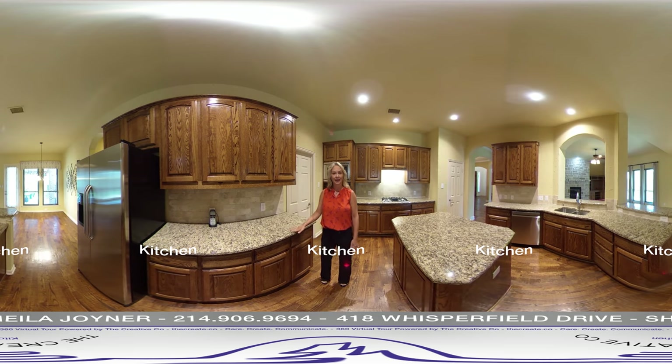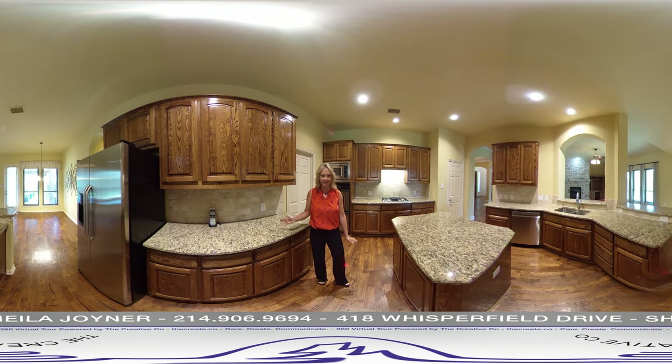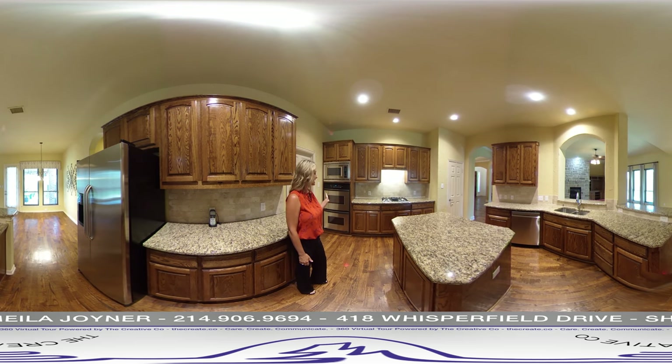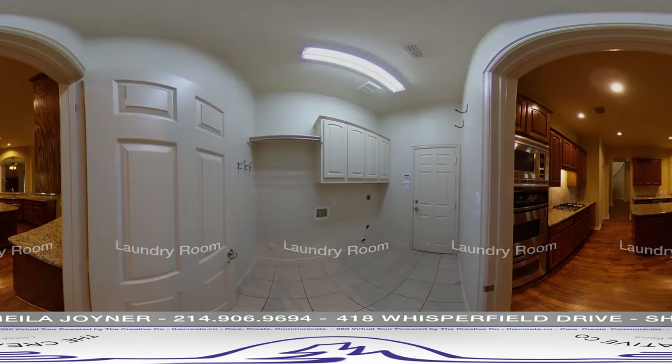The chef's kitchen has a view of the family room, granite countertops, tumbled marble backsplash, tons of cabinets, a large center island, double ovens, stainless appliances throughout, and a gas cooktop with downdraft, and a walk-in pantry.